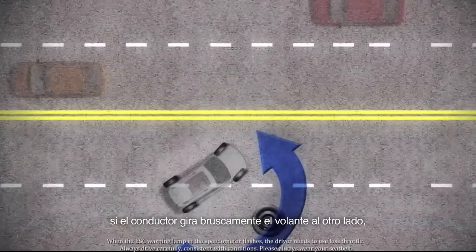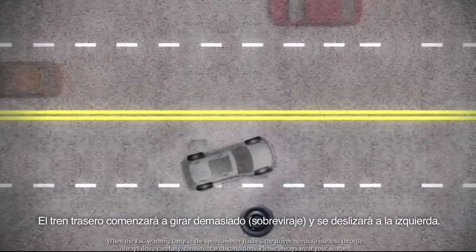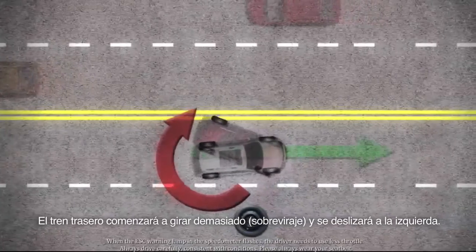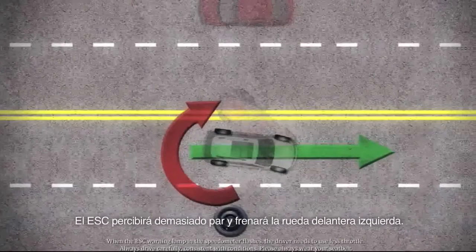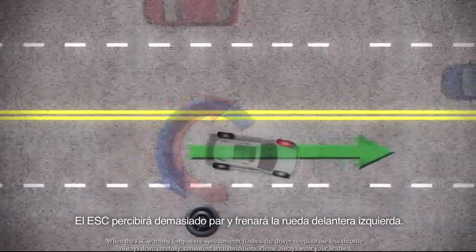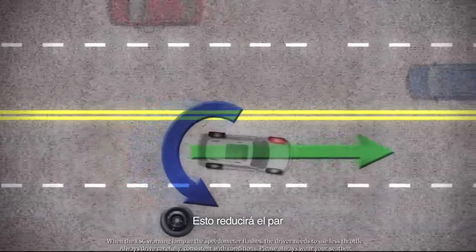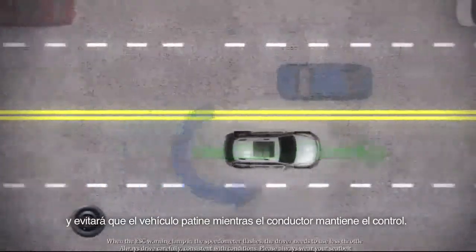Now, if the driver turns the wheel sharply back, there's too much torque to the right. The rear of the vehicle begins to oversteer and slides to the left. ESC senses too much torque and applies the brake to the left front wheel. This reduces the torque and prevents the vehicle from skidding, maintaining the driver's control.